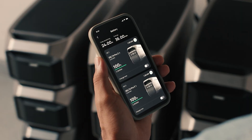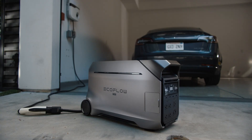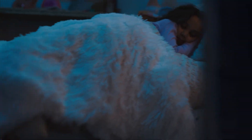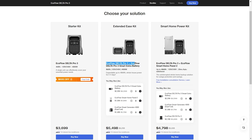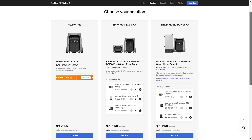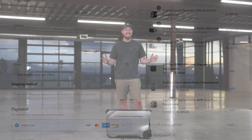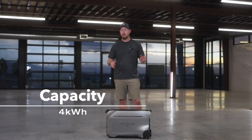Right now is a great time to get the Delta Pro 3. Deals start at $500 off for the standalone power station. If you want more battery storage, you can get an extra battery with the Delta Pro 3 for an $800 discount. For home backup with UPS, the Delta Pro 3 with the EcoFlow Smart Home Panel 2 combo is also $800 off. Each deal also lets you add extra batteries, a dual fuel generator, or the Smart Home Panel for additional discounts of a few hundred dollars each.